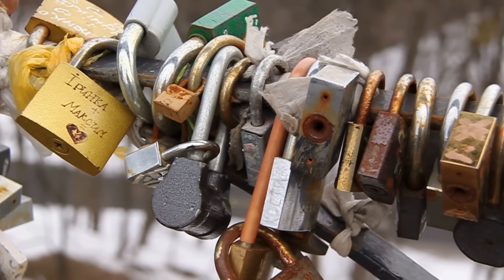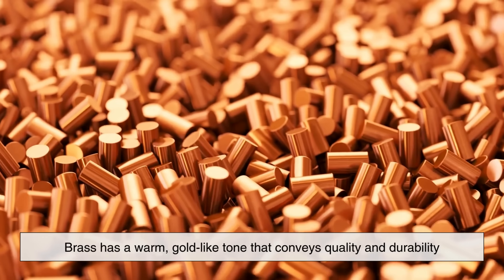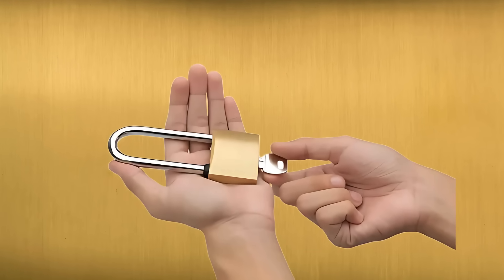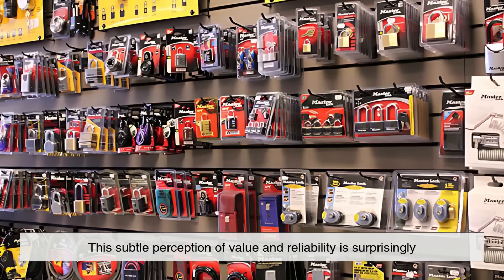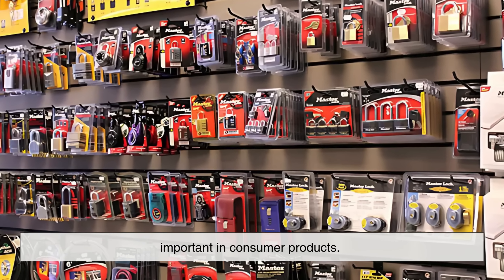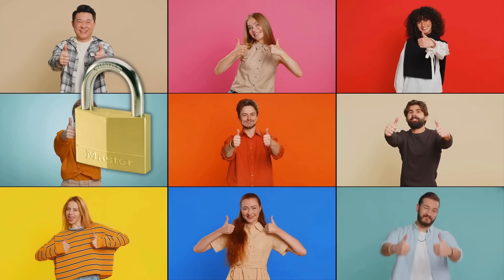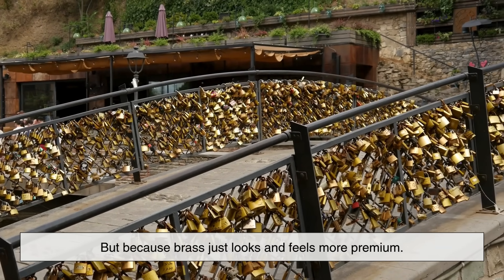There's also an aesthetic and tactile reason for using brass. Brass has a warm, gold-like tone that conveys quality and durability. It doesn't feel cold or harsh in the hand, and it develops a distinctive patina over time, rather than just looking rusty or old. This subtle perception of value and reliability is surprisingly important in consumer products. Many people instinctively trust a brass lock more than a dull grey steel one — not because they understand metallurgy, but because brass just looks and feels more premium.